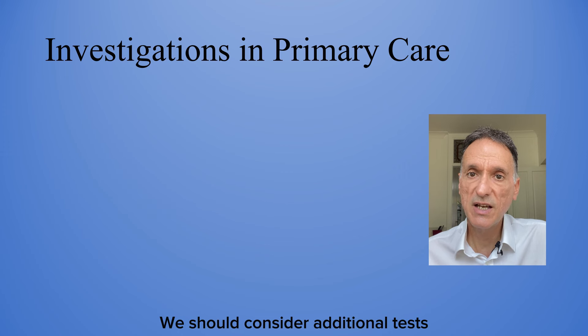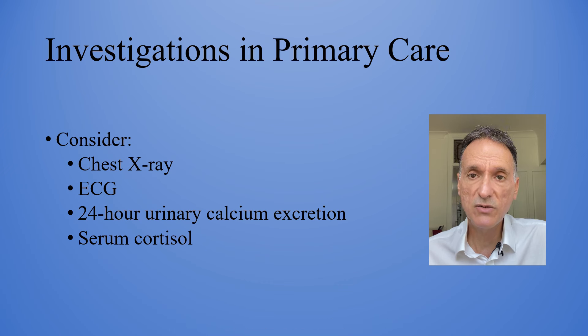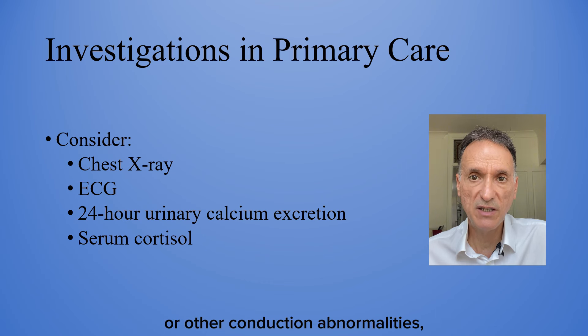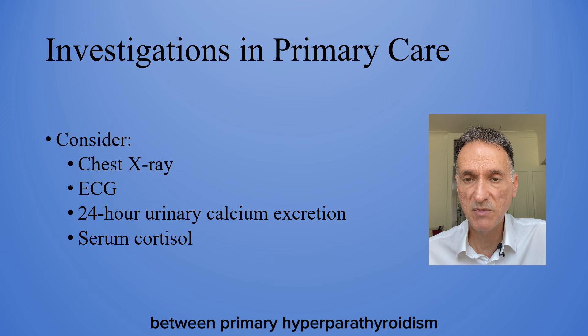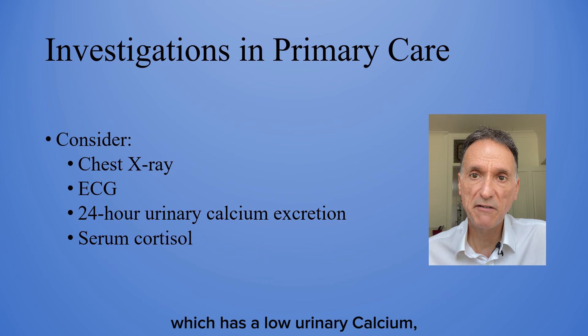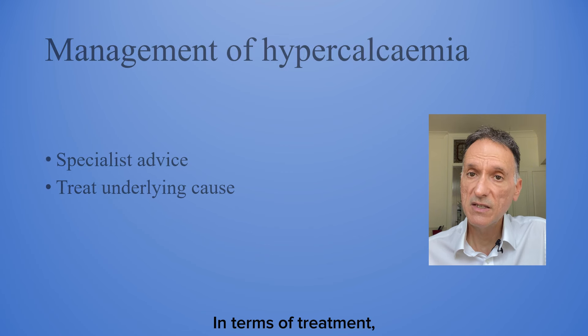We should consider additional tests depending on the clinical context, such as a chest X-ray to screen for granulomatous disease, TB or malignancy, an ECG to look for shortened QT intervals or other conduction abnormalities, a 24-hour urinary calcium excretion if we need to differentiate between primary hyperparathyroidism and familial hypocalciuric hypercalcemia, which has a low urinary calcium, and a cortisol if Addison's disease is suspected.